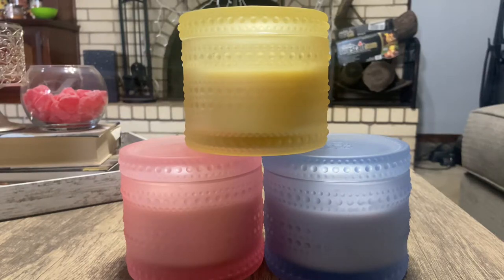Hey y'all, it's Miranda, welcome back to my channel where I review candles that I have in my candle collection. Today we're going to do Homeworks from QVC candles.